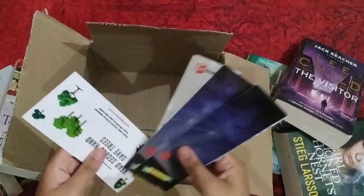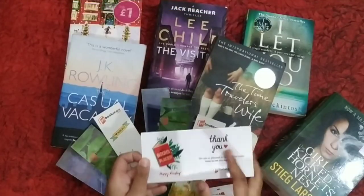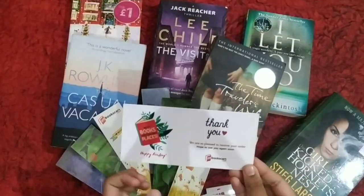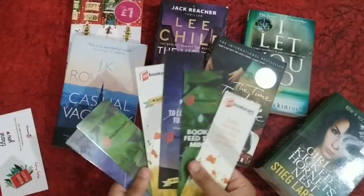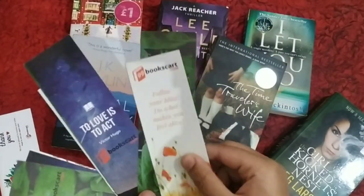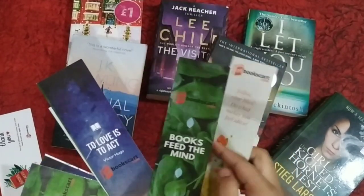We also have some more things in the box — some bookmarks and stickers. I also got a thank you card for the purchase. And there are many bookmarks as you can see. I like the bookmarks, they're really cute.